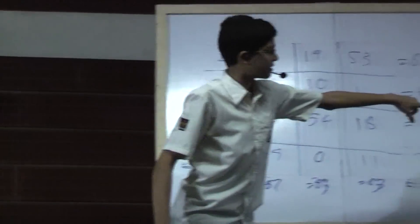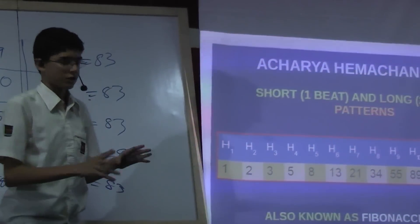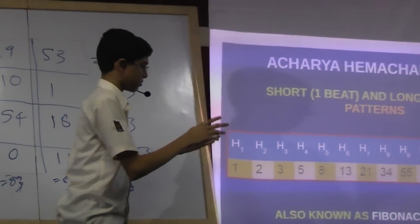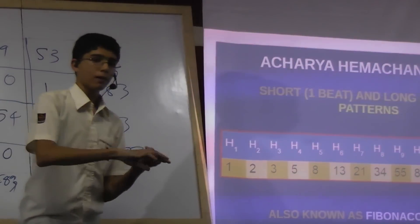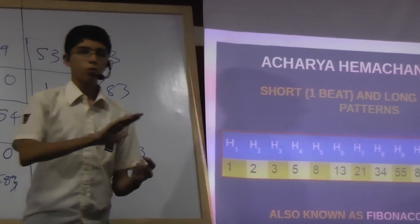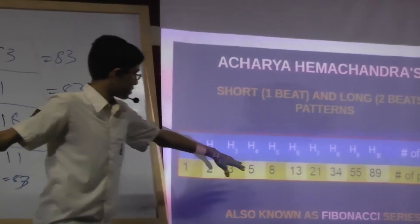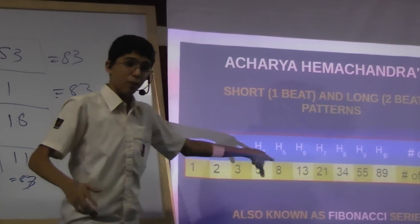To get four, there are five possible ways — you can see the sequence. To get three, there are three possible ways: one plus one plus one, one plus two, and two plus one. That is the sequence.